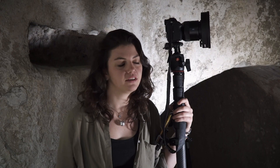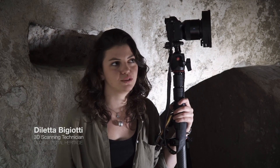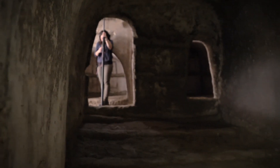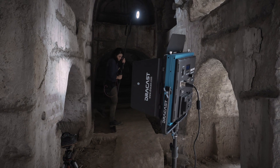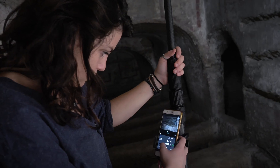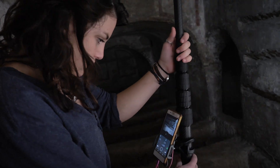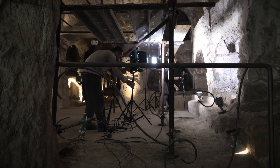I started working with Global Digital Heritage in the summer of 2019. In that occasion, I learned many things about photo modeling, photogrammetry, and so on. So this is an occasion for me to improve myself and my work.